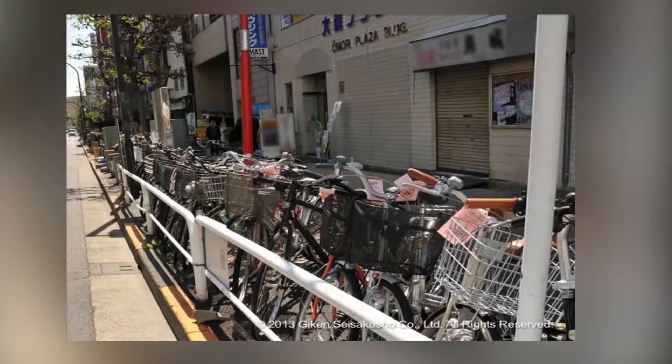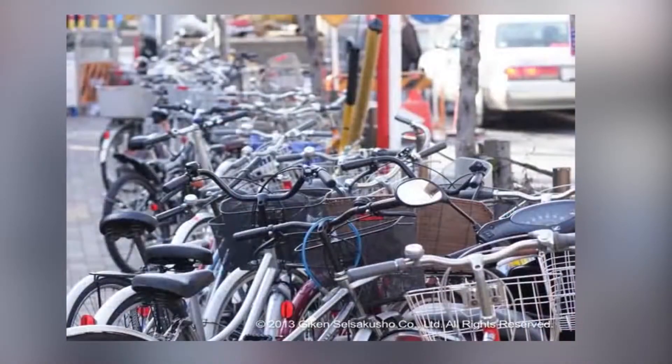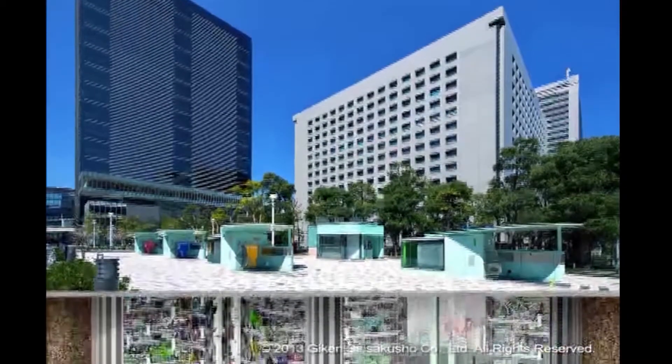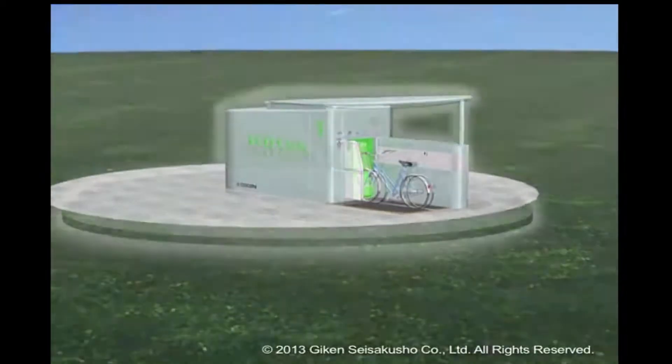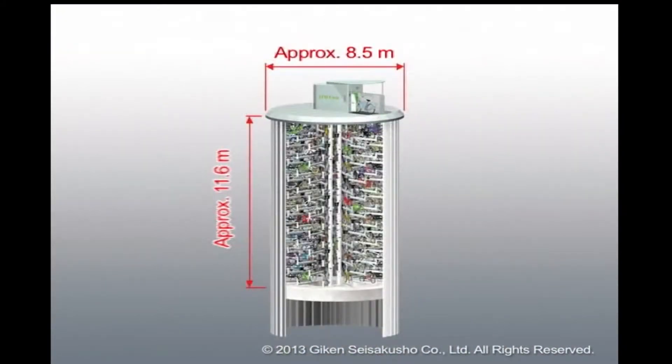With Tokyo becoming increasingly crowded, space for bicycle parking facilities is extremely limited. International company Giken has come up with the Eco Cycle underground bicycle park. This complex automated system protects bicycles from weather damage and theft in a way that takes up absolutely no ground space.